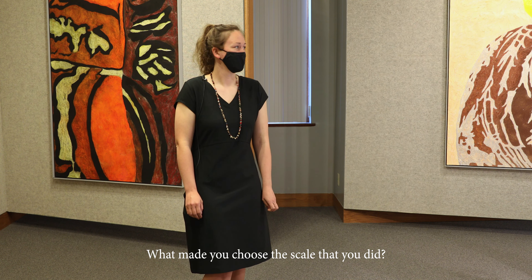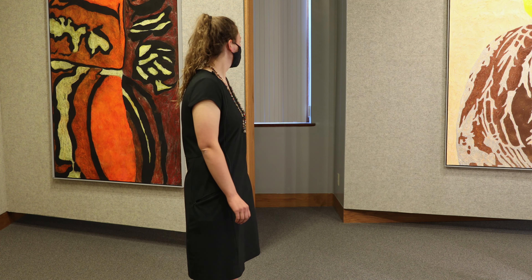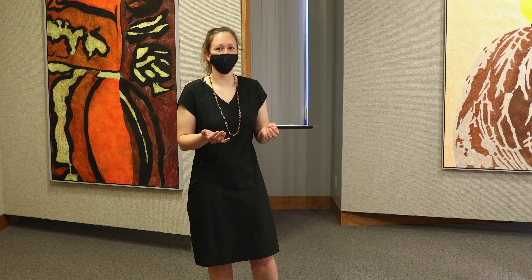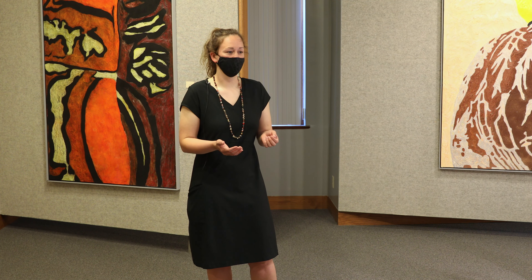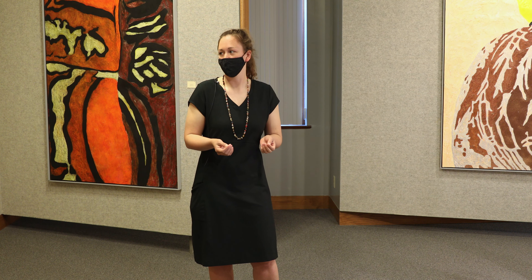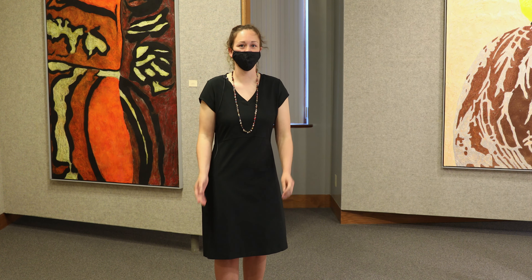What made you choose the scale that you did? I liked the idea of enlarging something small — the fact that these are all parts of something that would usually go overlooked most of the time. So the idea of enlarging it and making it so you can't miss it, like you can't overlook it.